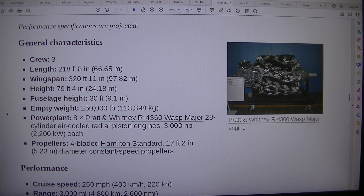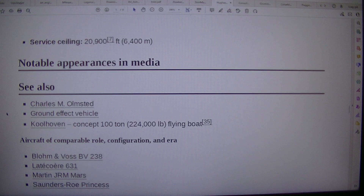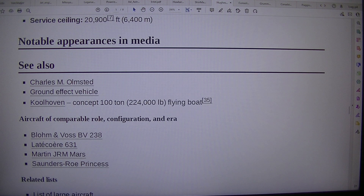Performance specifications: cruise speed 250 miles per hour (400 km/h); range 3,000 miles (4,800 km); service ceiling 20,900 feet (6,400 m).